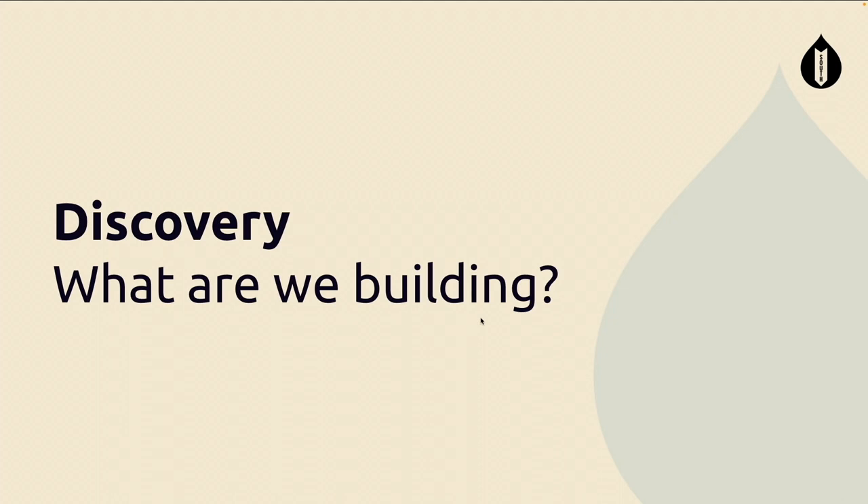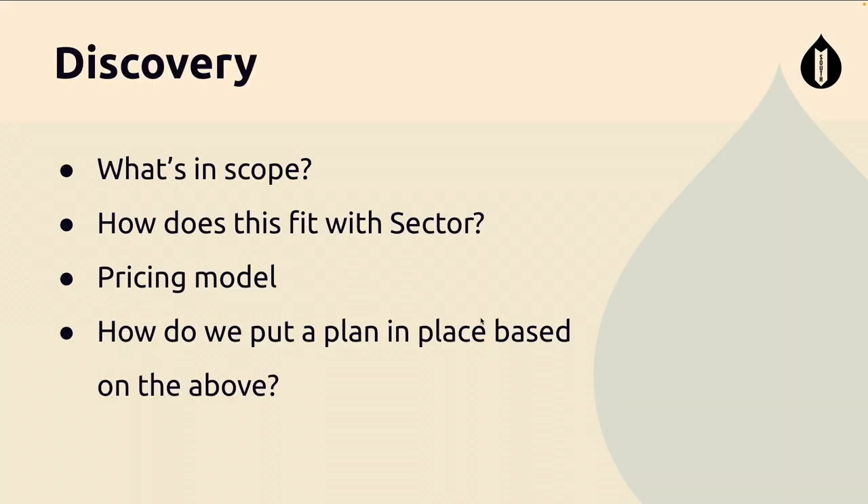First things first: discovery. What are we building? At the very start of a project we ask: what's in scope? When this came out as an RFP and we were applying, there was a lot of information around the current website — it was a Drupal 7 website — and Toi Tū Te Whenua wanted a rebuild. We could see what content types were in that existing website, what mapping elements were in there, and what styles were being used.